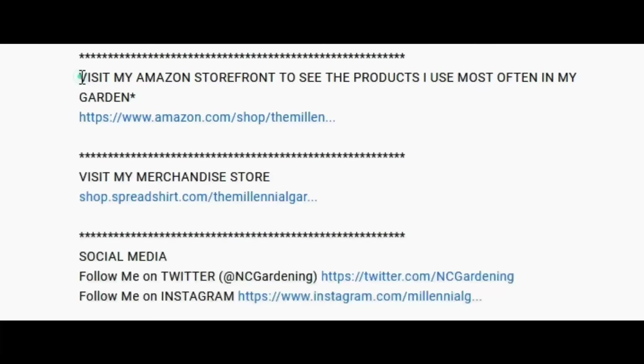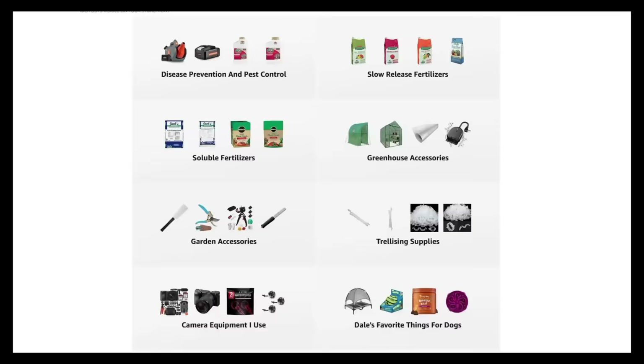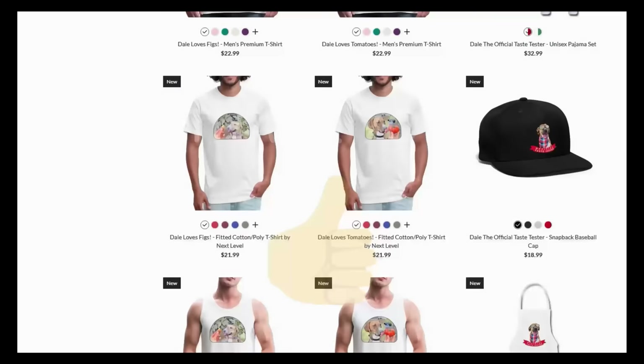If you're new to the channel, please subscribe and hit the bell to receive new video notifications. Check out our Amazon store and Spreadshop links in the video description for everything I use in my garden and awesome custom-designed apparel and other gear. Your support is greatly appreciated.